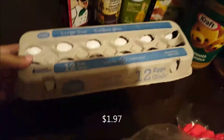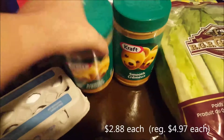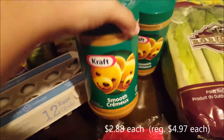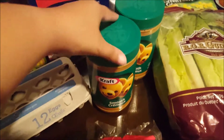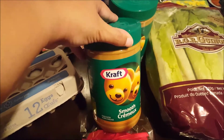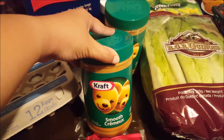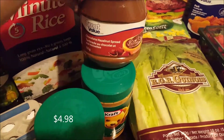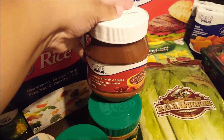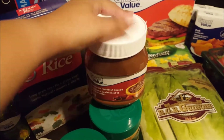I bought one dozen large eggs. I got two one-kilogram containers of Kraft smooth peanut butter using the Flip app for $2.88 each — they're regularly $4.99 each, so that was an awesome deal. Then I got the Great Value brand chocolate hazelnut spread, which is the same as Nutella but cheaper.